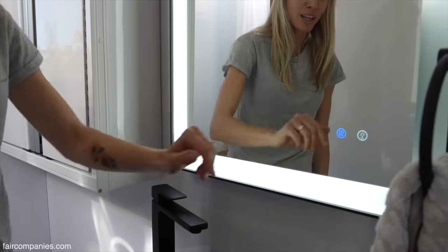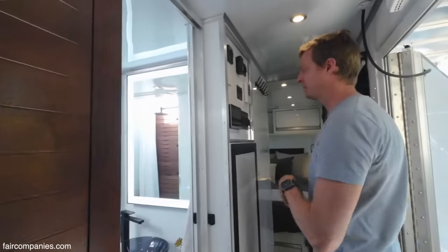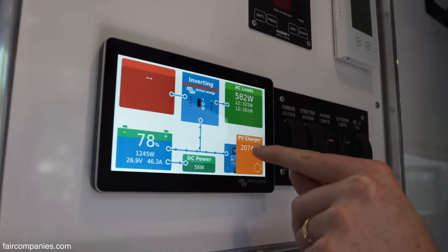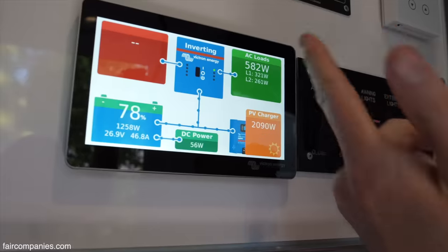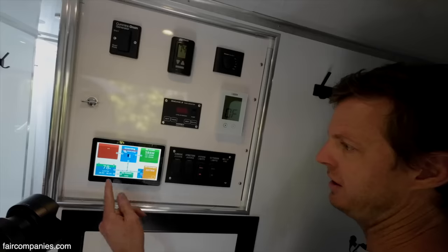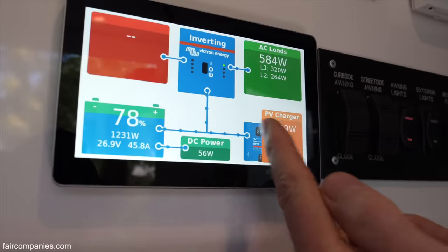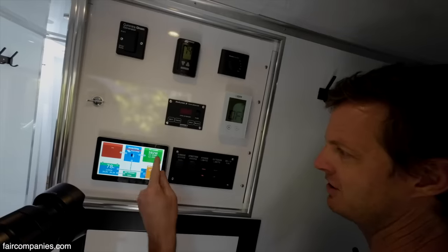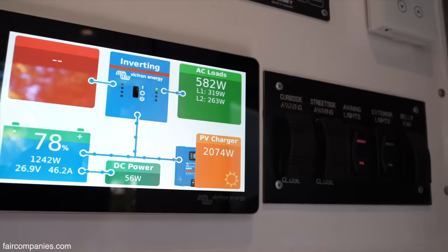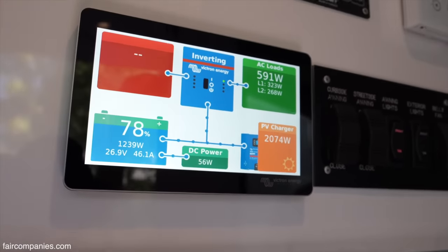This area is the systems control panel. This shows the real-time power flow from solar panels — right now there's over 2,000 watts of power coming in. We're using 500 watts running both ACs right now. The power bank is at 78%. The little blue dots show where the power is going — to the inverters, making AC loads for line one and two, and then DC power using 56 watts. We have 12 volts and 24 volts inside here.